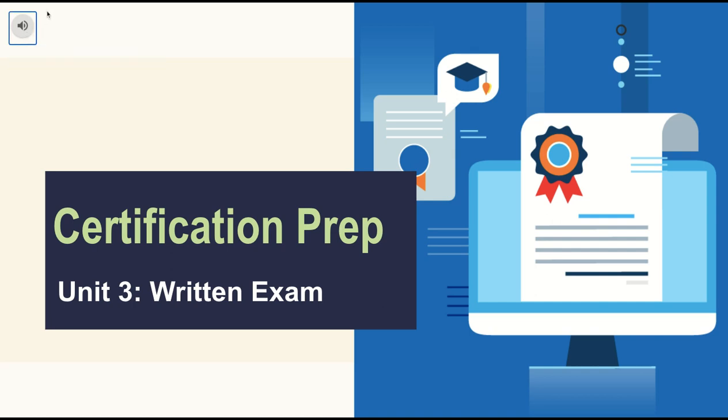Hi, this is Pei Zhang. This is our third lecture for the certification exam prep course, and the topic today is the written exam.